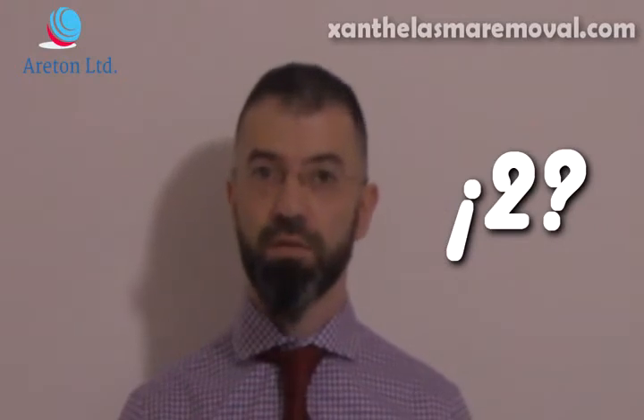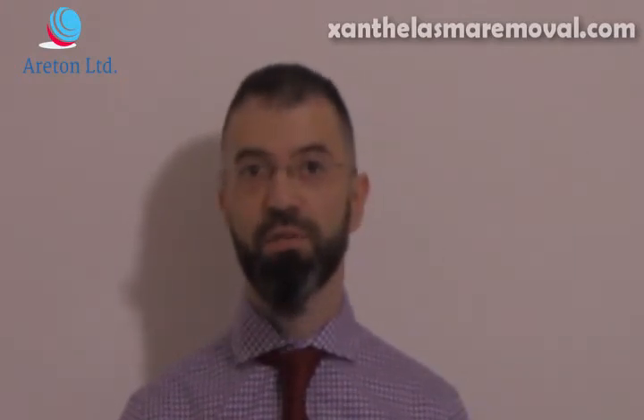The other question is: if I decide to have my xanthelasma surgically excised or surgically removed, how many treatments do I require? Usually surgical procedures are not performed any longer. However, there are still some doctors who still perform them — they're completely obsolete. There's no reason to go through this sort of procedure as it is quite invasive. There are many devices out there that can be used for this sort of treatment that are not as invasive, including lasers or electrical arcing devices.